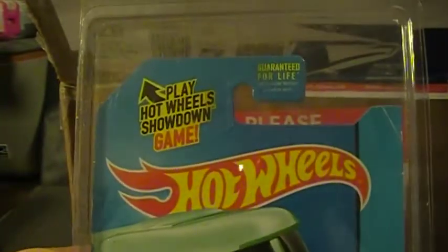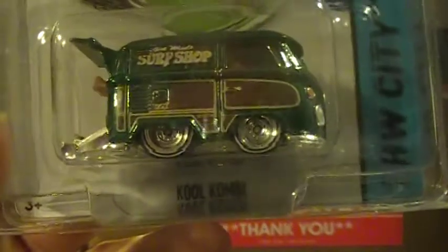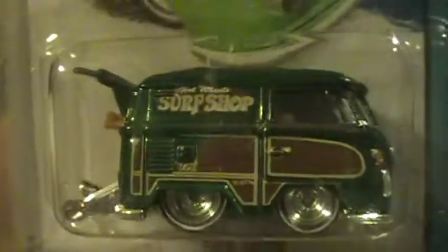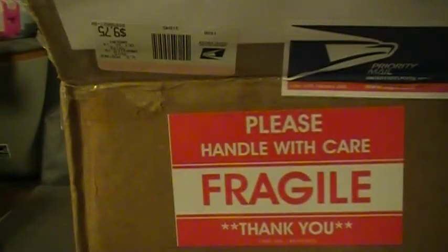Tex, dude, this was an awesome box. I sent you a pretty cool box too — let me know when you get it, I hope you liked it. But dude, I don't think it's even close to what you sent me. This is a sweet, sweet combi — it's not as sweet as the M&M combi from the Redline Club, but it's still pretty sweet.